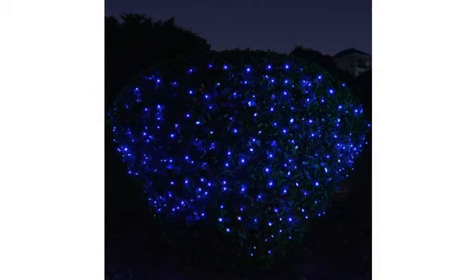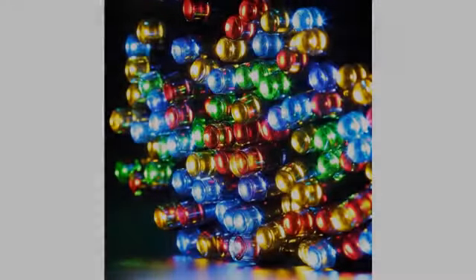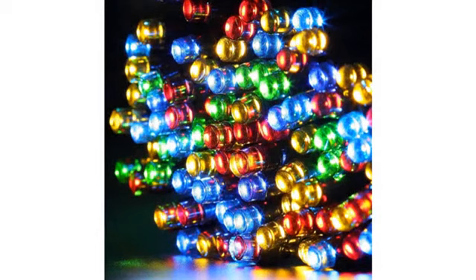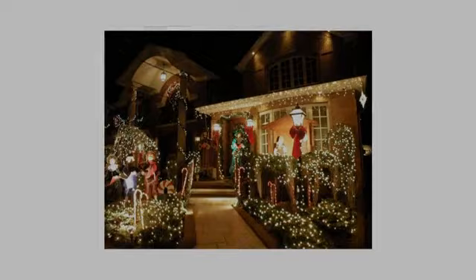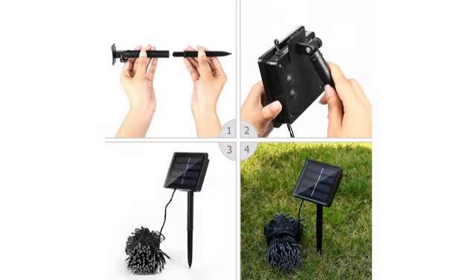With direct light, even when it's overcast, these stayed on from 6 p.m. to 11 to 12:30, depending on how cloudy. To clarify what I mean by direct: I had a couple on one side where I just left the solar panels hanging and they would only last about an hour. The ones with the panels sitting on the hedger roof lasted well after the neighborhood went to sleep.